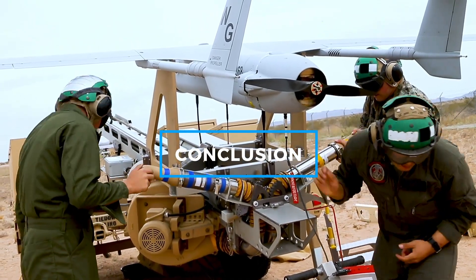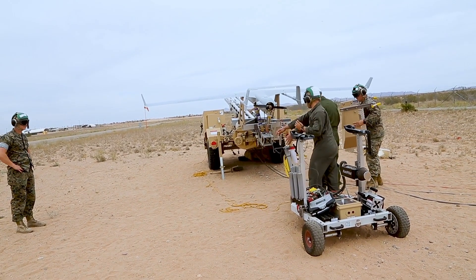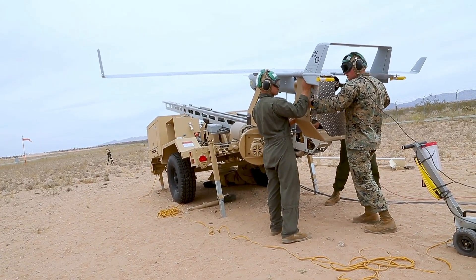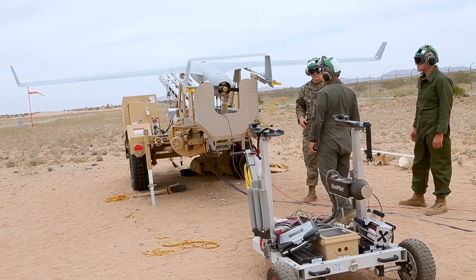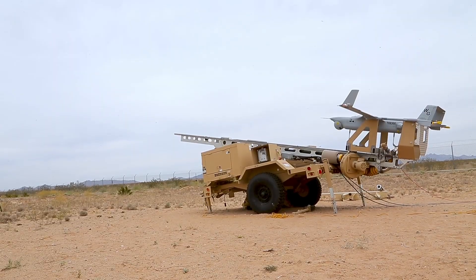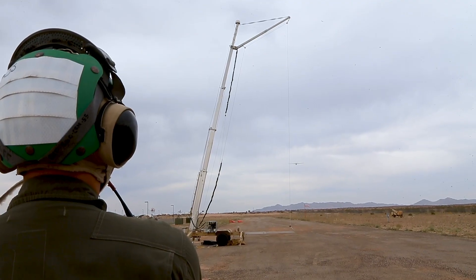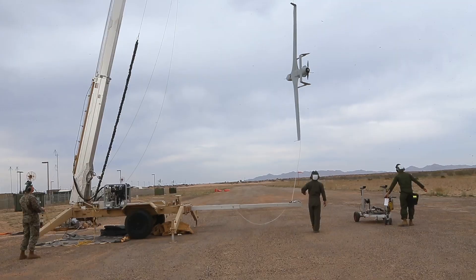The RQ-21A Blackjack has cemented its place as a vital component of U.S. Navy and Marine Corps operations, providing real-time intelligence and enhanced situational awareness in both land-based and maritime environments. Its ability to operate from ships and remote locations, combined with its modular payload design and extended endurance, makes it a valuable tool for modern warfare. As technology advances and new upgrades are introduced, the Blackjack will continue to play a key role in military operations, helping the U.S. maintain its strategic advantage in surveillance and reconnaissance missions across the globe.